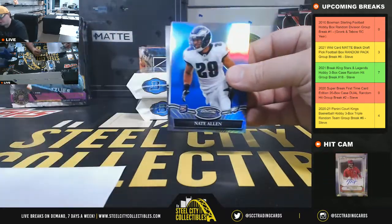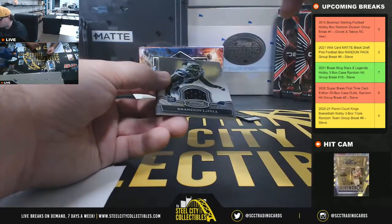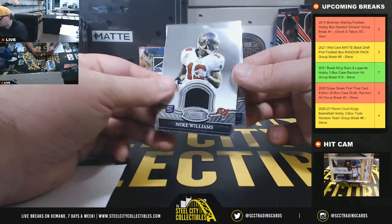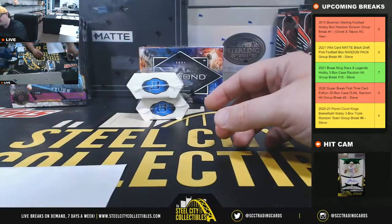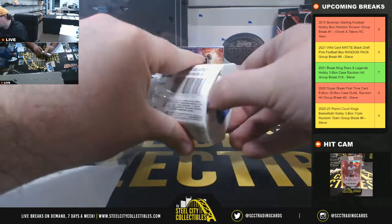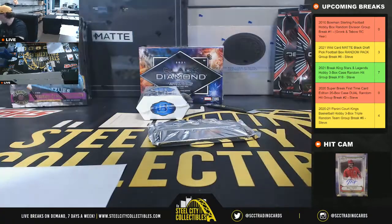Jerome Murphy rookie for the Rams, Nate Allen blue rookie for the Eagles number 299, a Brandon LaFell rookie jersey, and then another Mike Williams rookie hit — actually another Mike Williams rookie hit — jersey and autographs. We're going back in time here to the 2010 Mike Williams collection.